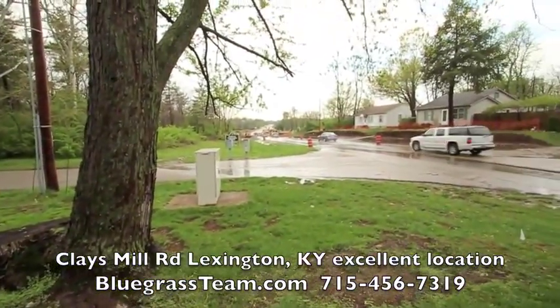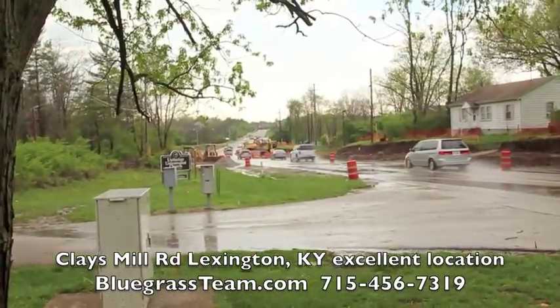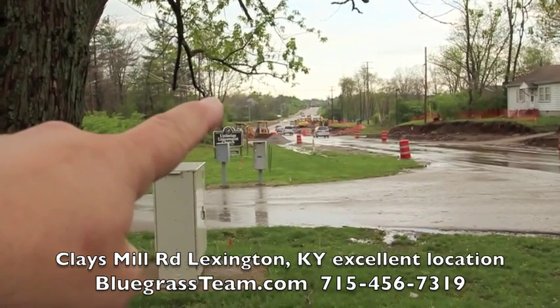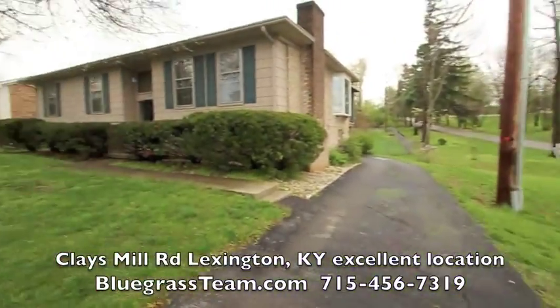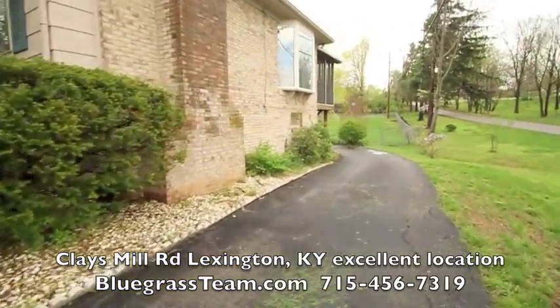Let me see if I can zoom in. That road right down there is the intersection of Man O' War and Clay's Mill, so you know where you are. You're really close to everything. Come on in — let me take you around back first. This is great.